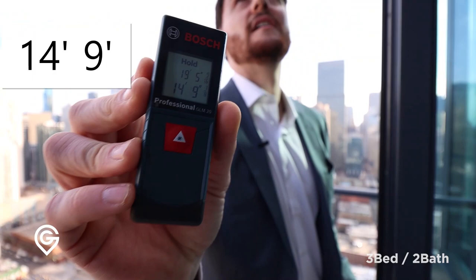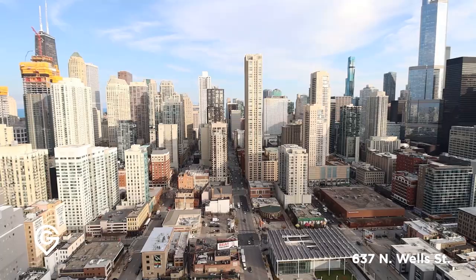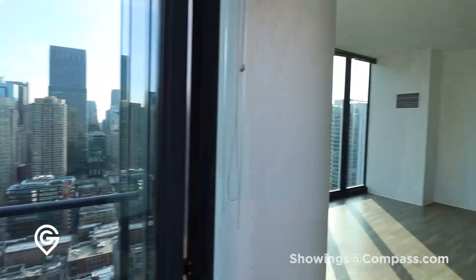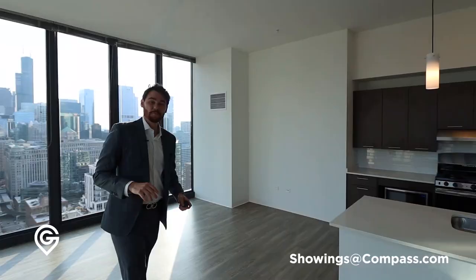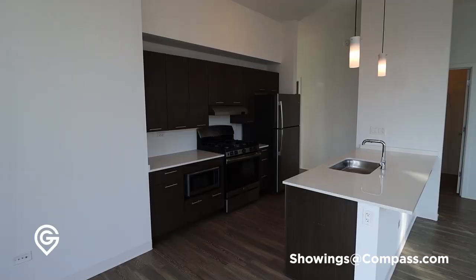We're at the top of the building. One thing to keep in mind — I bring this up in a lot of penthouses — they typically don't have an overhang protecting you from the elements. So when it snows or rains, if you're a smoker or just want to enjoy the space without getting rained or snowed on, unfortunately on this level that won't happen.